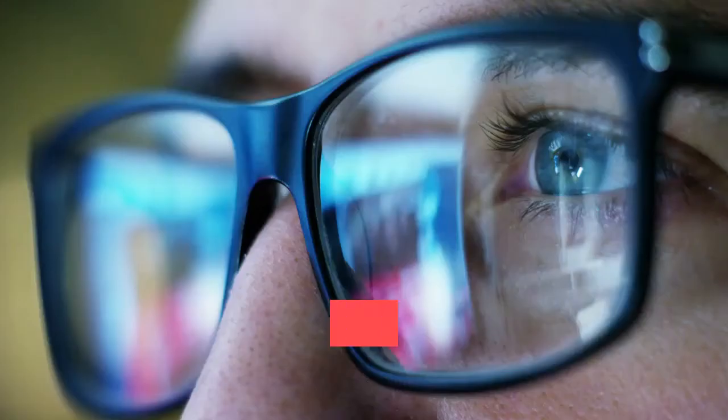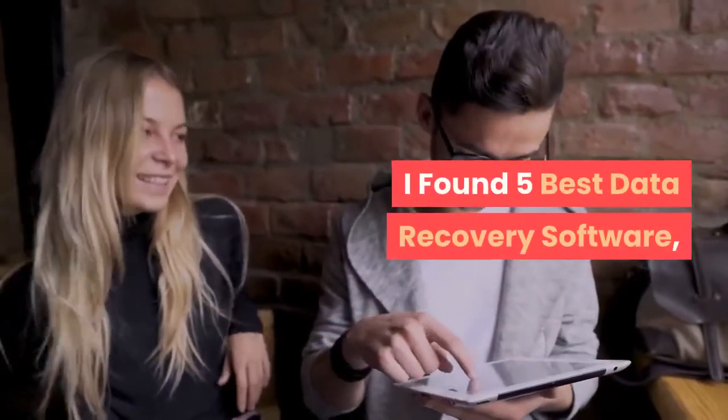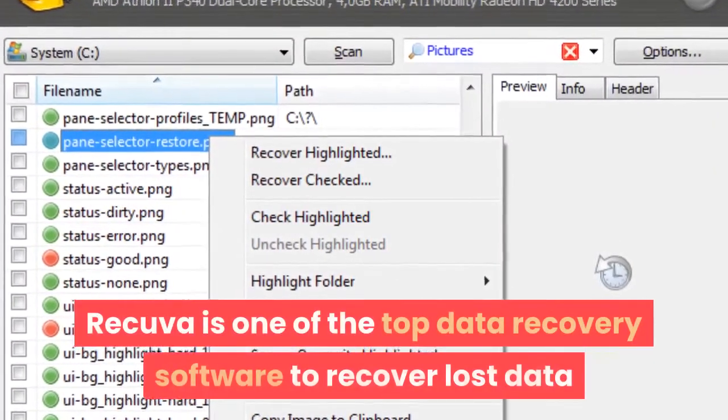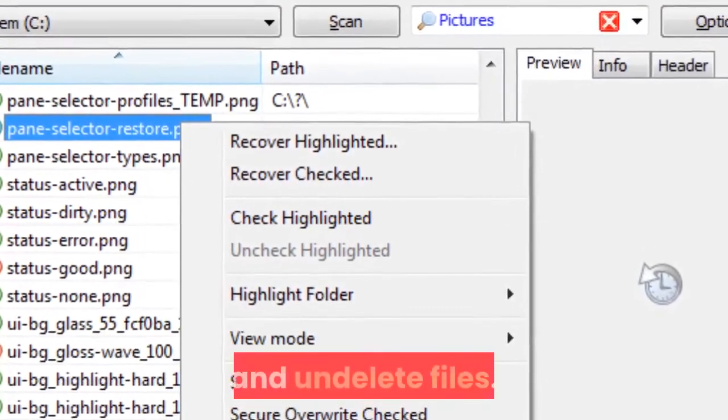Are you looking for the best data recovery software with some great features? I found 5 best data recovery software. Number 5: Recuva is one of the top data recovery software to recover lost data and undelete files.